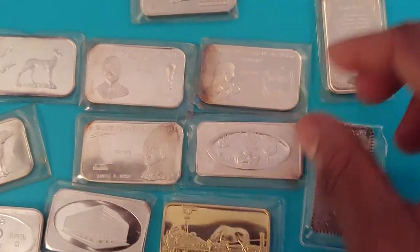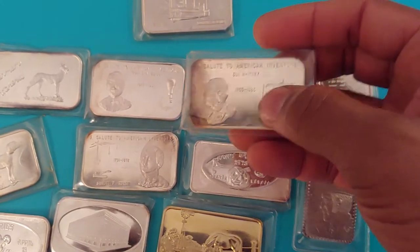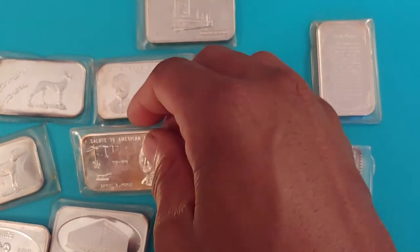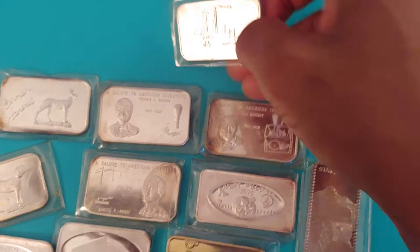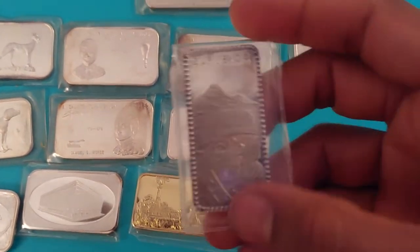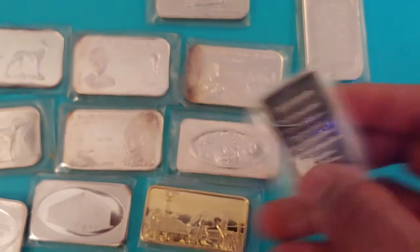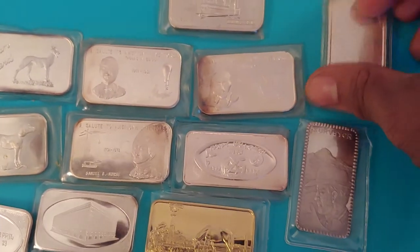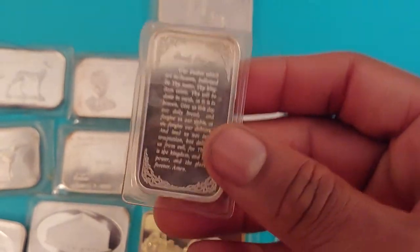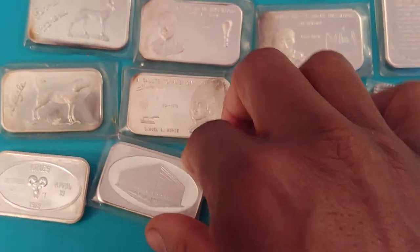I'll probably sell at least one of these and keep another — not sure yet. I'll probably keep the beagle. I'm not really sure about this one — might sell it since it's part of a set. This one I'm going to keep — I'm not a religious person, but I just like the bar. And the love mint one, I'm going to keep that one.